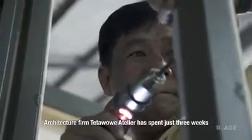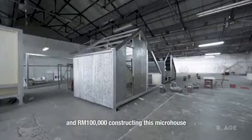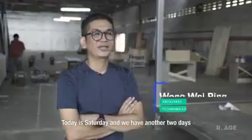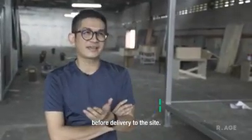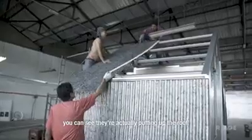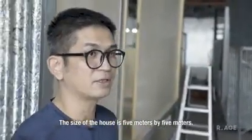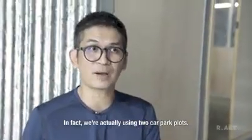Architecture firm Teta Huawei Atelier has spent just three weeks and a hundred thousand ringgit constructing this micro house that will be on display at the World Urban Forum. Today is Saturday and we have another two days before the delivery to the site. What they are doing today is actually putting up the roof. The size of the house is five meters by five meters — we are actually using two plots of car parks.